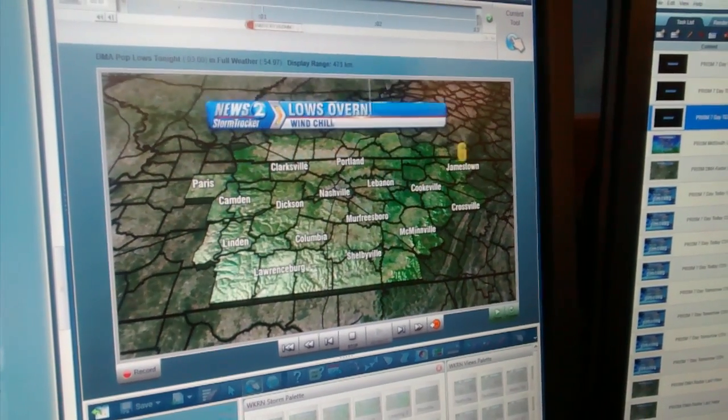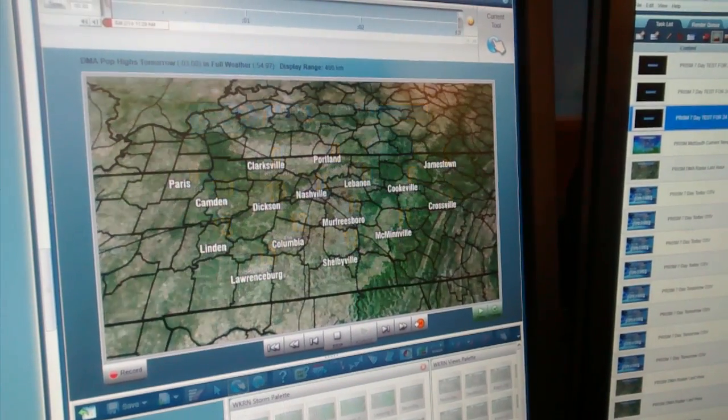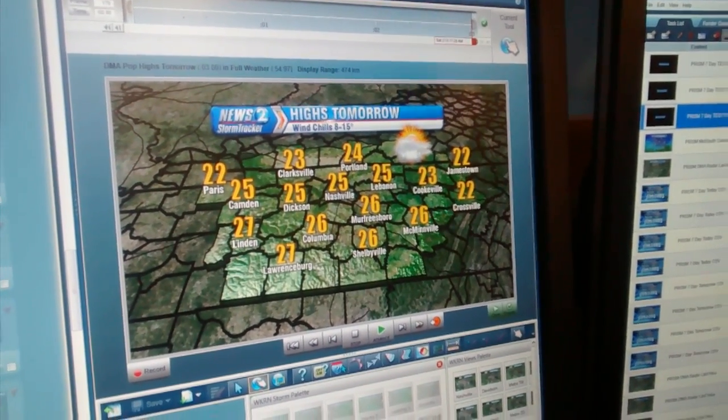We also have to talk about the dangerous wind chills tonight, down to single digits north and east of town, near 11 in the city. Wind chills 0 to 5 degrees, and tomorrow out ahead of the snow, mid 20s for highs, wind chills 8 to 15 degrees. This will be an ongoing situation and we'll keep you posted right here on News 2 online and on air. I'm meteorologist Davis Dolan.